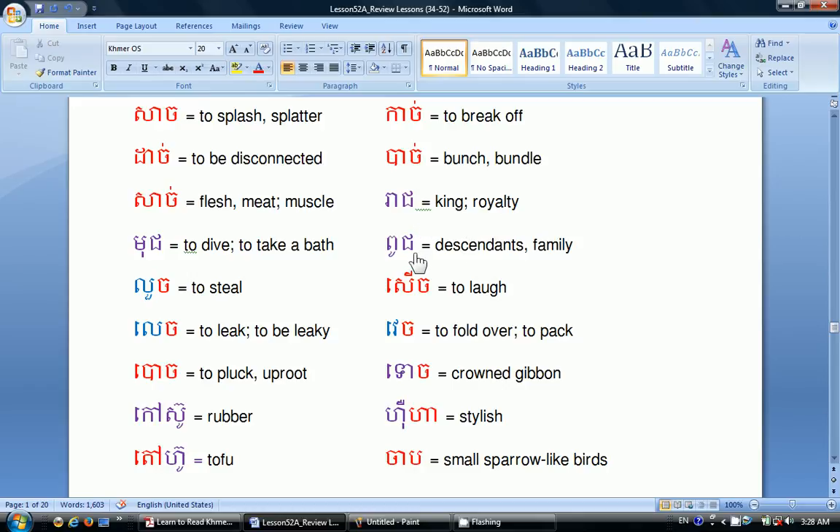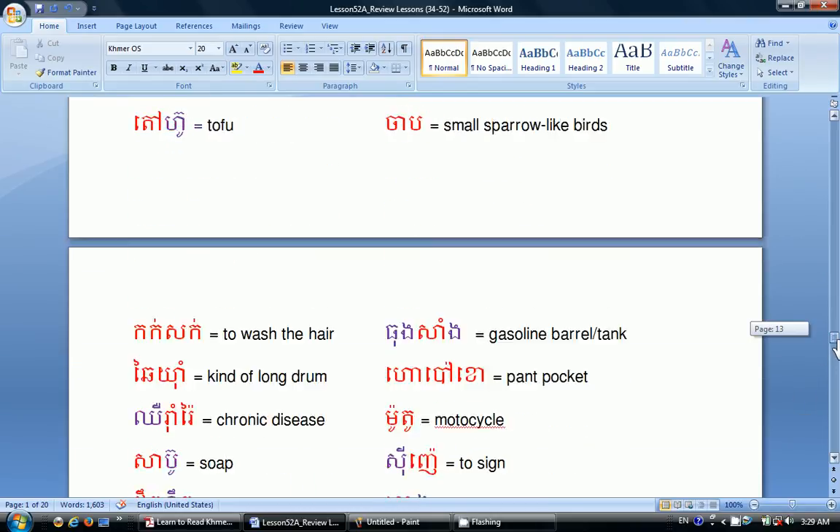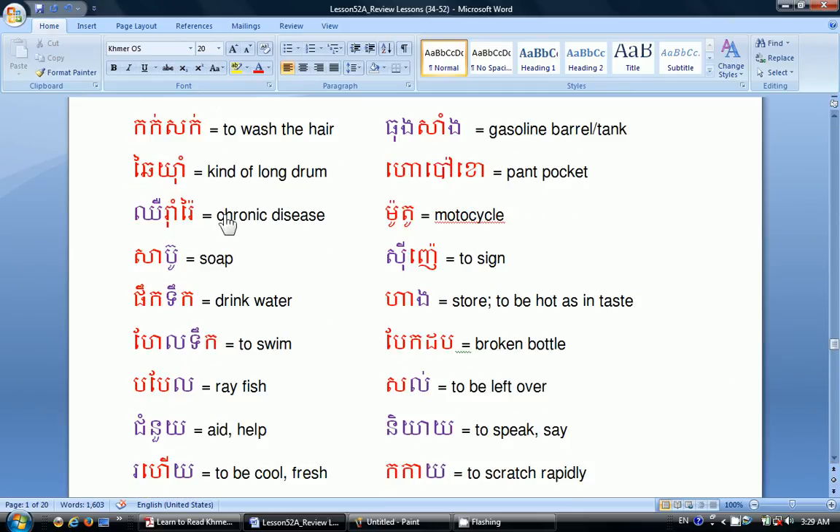Riye means king or royalty. Boot means descendants or family. Saui means to laugh. Vay means to fall over or to topple. Tói is a crown gibbon. Hư ha means stylish. Jab is a small sparrow-like bird. Gọc sắc means to wash the hair. Chay yam is a kind of long drum. Chư rằm rầy is a chronic disease. Xà bù is soap. Pak tóc means to drink water. Hà tóc means to swim. Bò bàl is a ray fish. Chùm nuôi means aid or help. Rò hài means to be cool or to be fresh. Thông sang means gasoline barrel or tank.